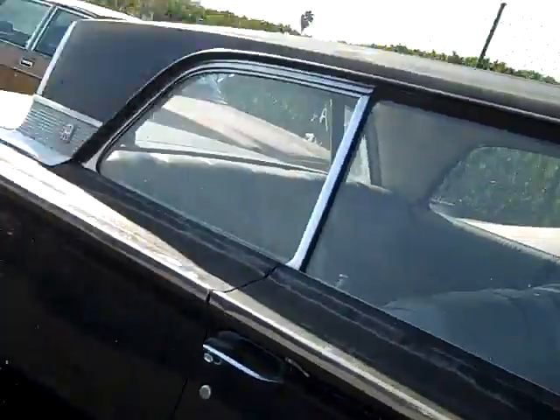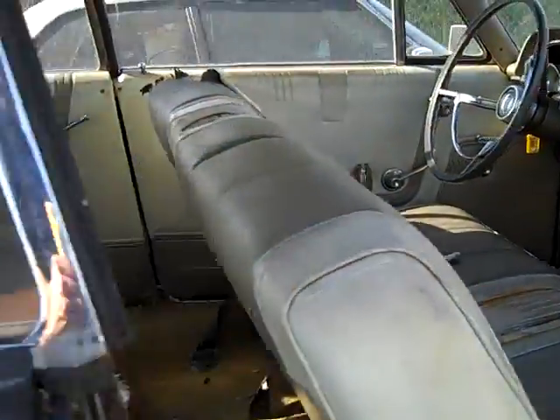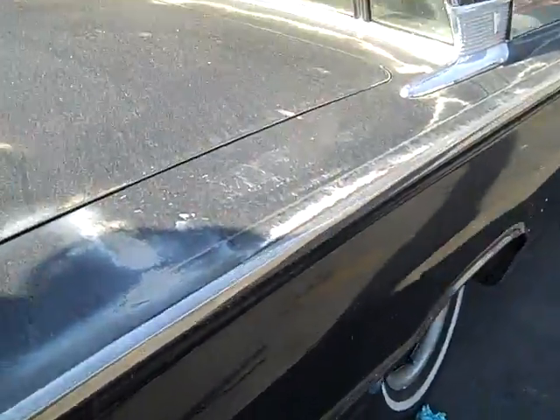Mercury — '62 or '63 — has the breezeway window in the back. It's the Monterey. It's in great shape, very rare in the two-door with the breezeway window, clean inside.